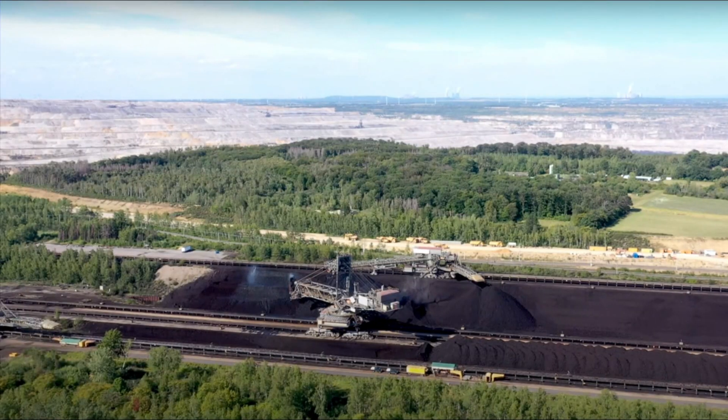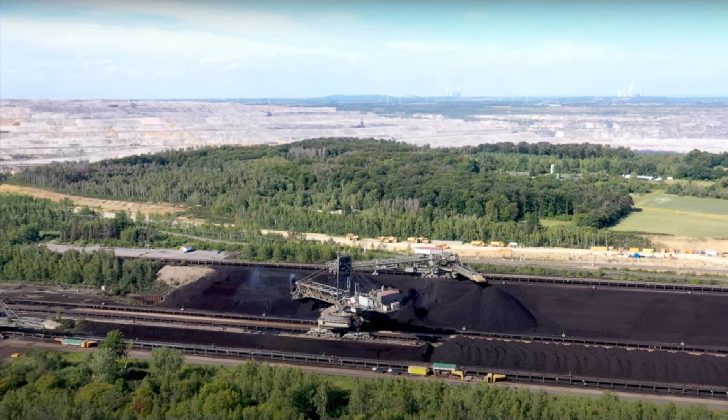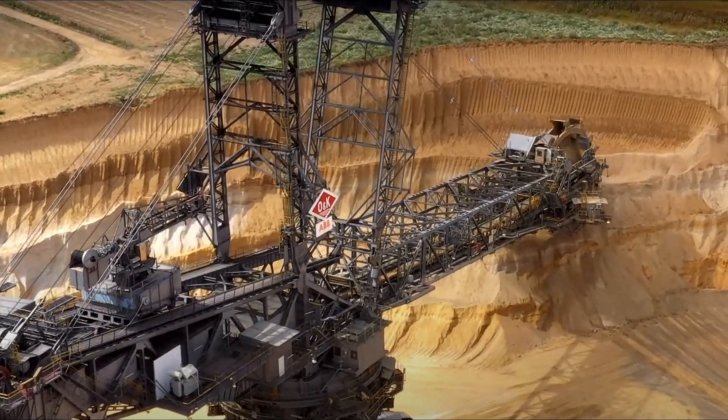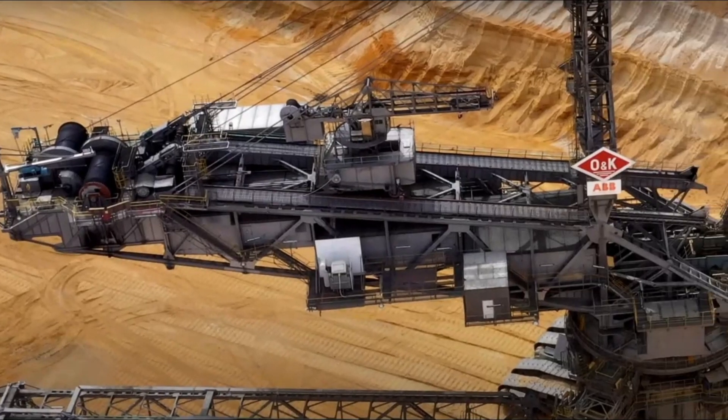Bagger 288 was the world's biggest land vehicle when it was finished in 1978, surpassing NASA's crawler-transporter, which carried the Space Shuttle and the Apollo Saturn V launch vehicle. With a height of 95 meters (311 feet) and a length of 215.5 meters (705 feet), it is 45,500 tons heavy.